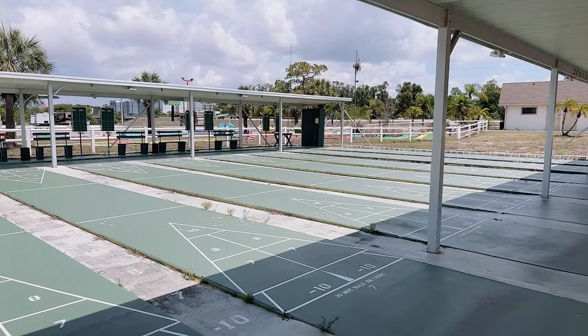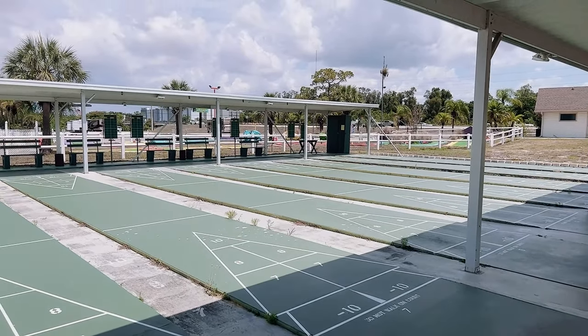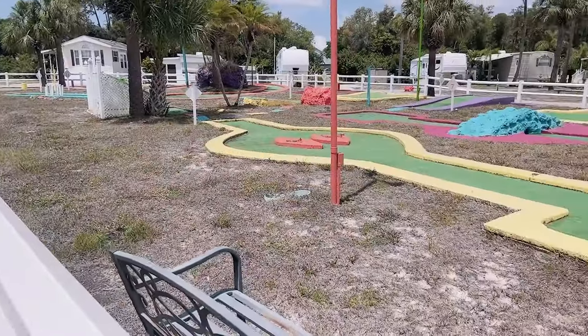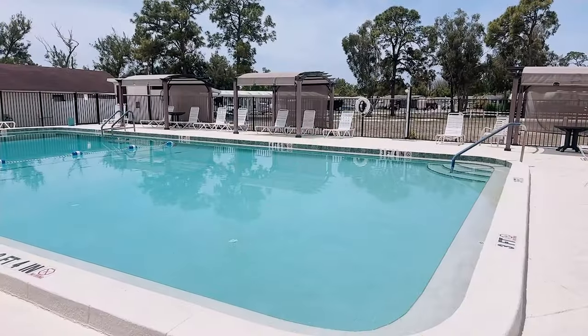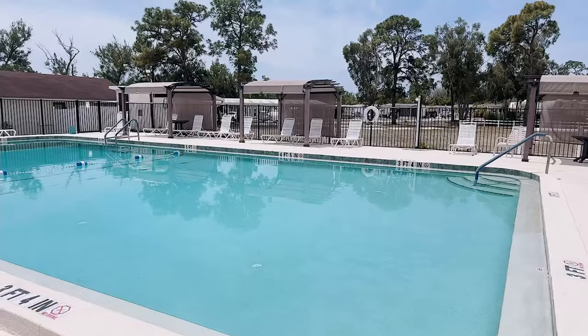They have eight shuffleboard courts with huge shade pavilions and a very cool mini golf course, and a large heated pool with shade cabanas nearby.